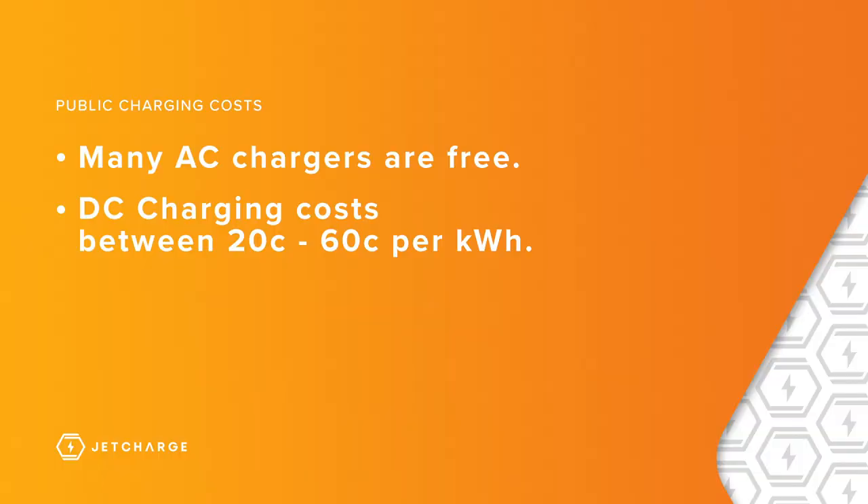Many AC charging stations are free-to-use, and most DC charging stations typically attract a small cost, which comes with the convenience of being able to charge quickly. How much often depends on the rate of power, and prices can range anywhere from 20 cents to 60 cents per kilowatt hour, as an example.